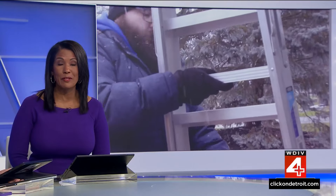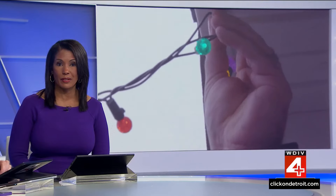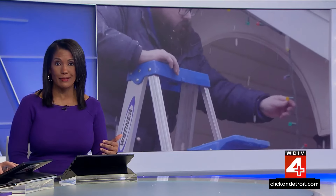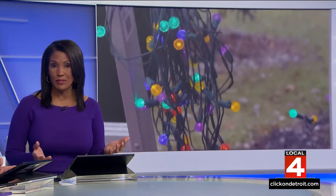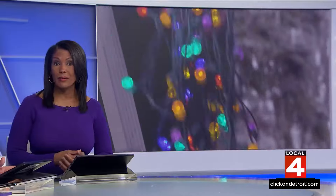Decorating disasters. It's played for laughs in holiday movies, but in real life, there are about 160 decorating-related injuries that occur each day during the holiday season. Last year alone, nearly 15,000 people were treated in the emergency room as a result. Here's how to avoid being one of them.